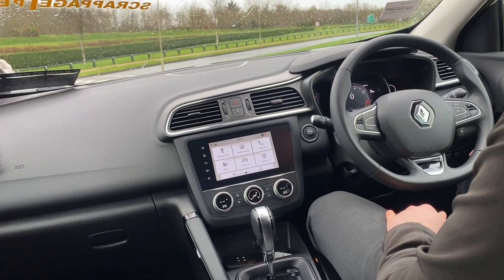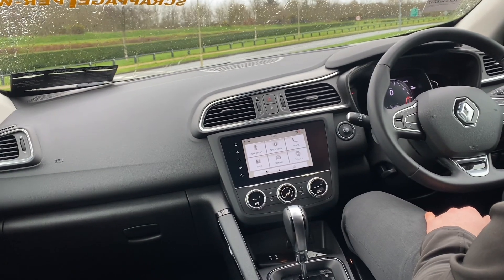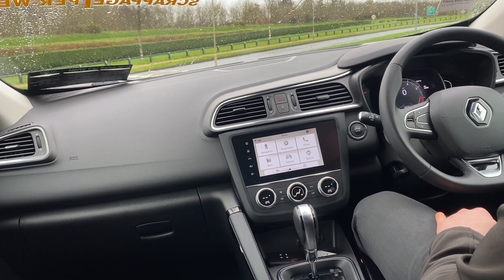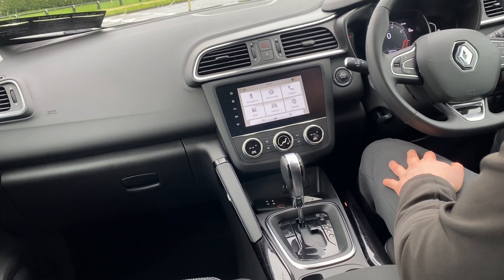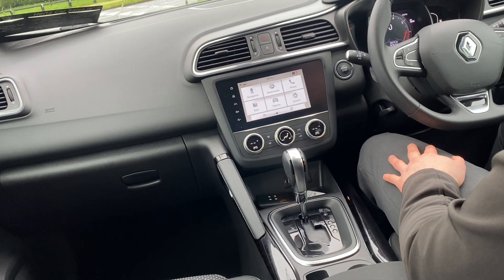Moving over to the left hand side we have our touchscreen infotainment system, which controls your inbuilt satellite navigation and of course all your Bluetooth controls for your phone. Down below we have our dual climate control, which controls heating and cooling for both the passenger and the driver.